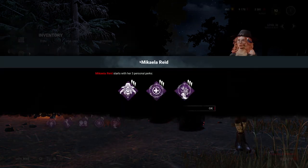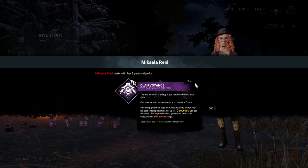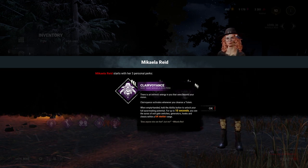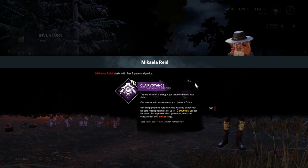One of the new perks is called Clairvoyance. This perk can be activated after cleansing a totem. While empty-handed, press and hold the active ability button to see the auras of exit gate switches, generators, hooks, and chests within a 64 meter range. Like Visionary, this can be useful to beginners who are not familiar with generator locations, especially in indoor maps.